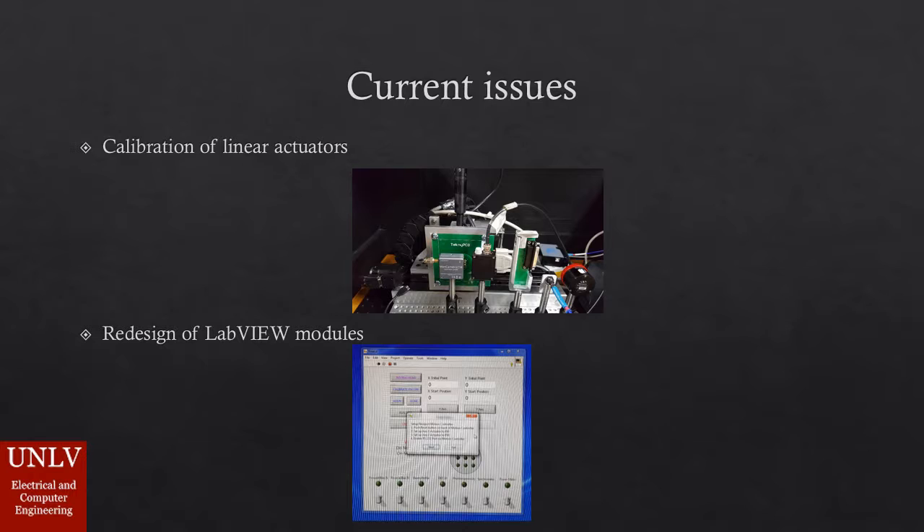A better calibration method for the linear actuators is necessary. When the system is powered off, the actuators do not always return to their original position. It is important to add a limit to the maximum distances the actuators can be displaced, so that errors accumulating over the whole operation do not lead to unreliable data. Redesign of the LabVIEW program is also necessary so that tests can be completed in the least amount of time. Currently each test takes around 3 hours; the goal is to reduce this to just 1 hour.